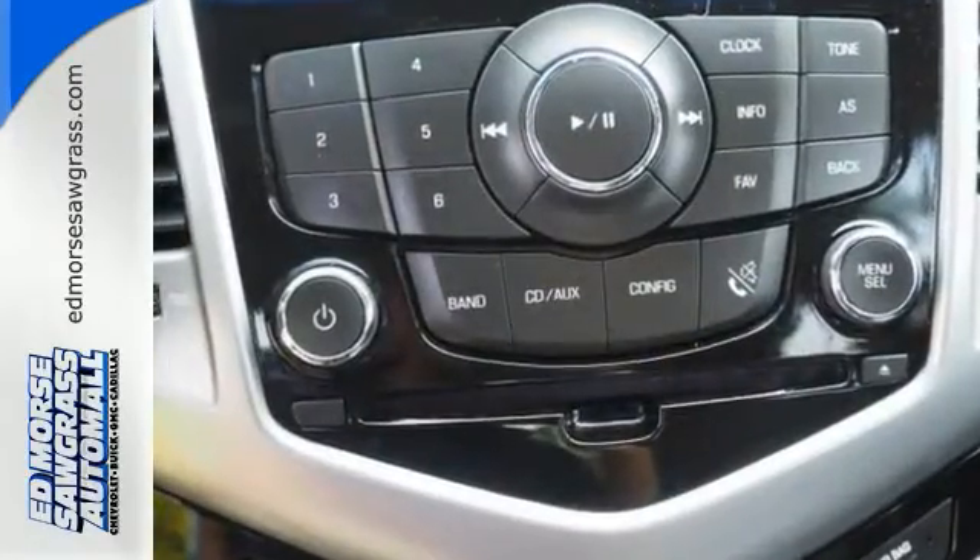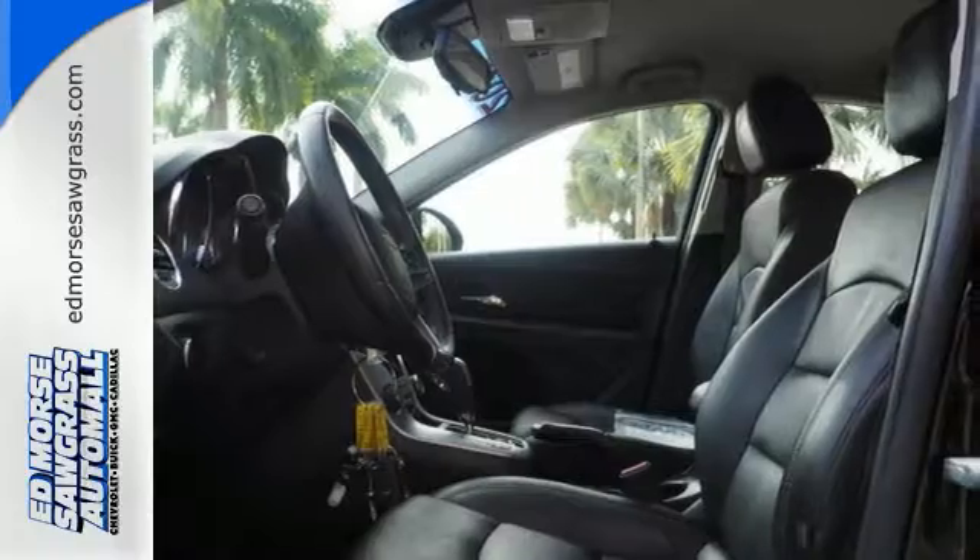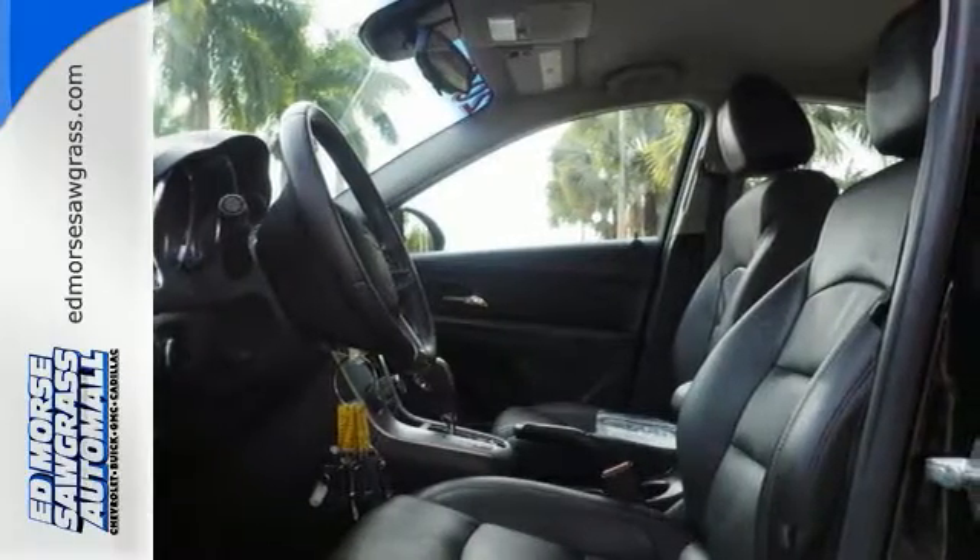It comes standard with features like Keely Sentry, Rear Window Defroster, Low Tire Pressure Warning, and Emergency Communication System. Safety features include multiple airbags and anti-lock brakes.